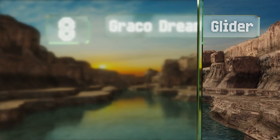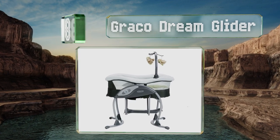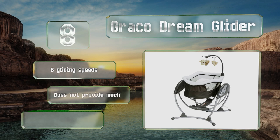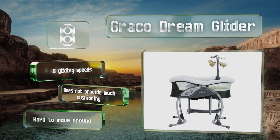At number eight, the Graco Dream Glider lies flat like a bassinet for newborns, and then older babies can sit up and use it as a swing. The three-point harness keeps them safe while moving, and if they fall asleep you can recline the seat and let them finish their nap. It provides six gliding speeds, however it doesn't provide much cushioning and it is hard to move around.